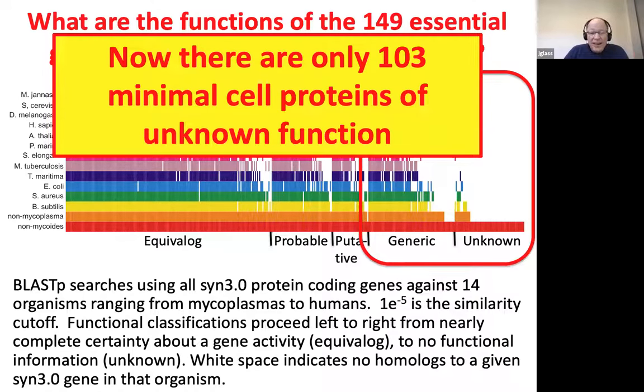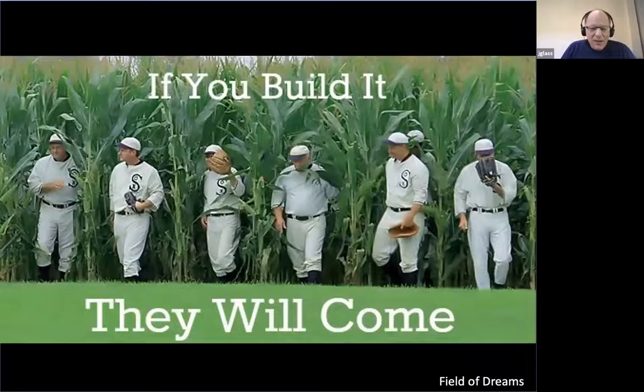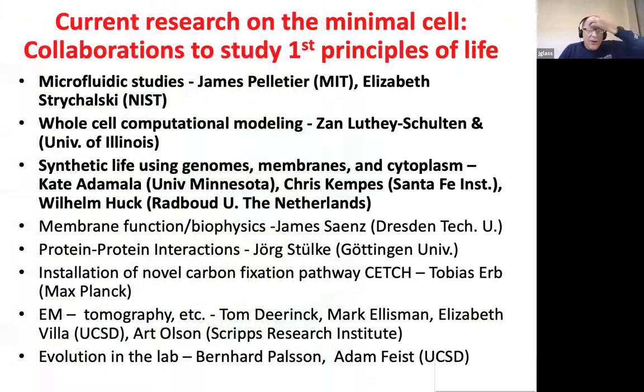One thing I wasn't expecting when we started this process — and when I show this slide in Japan or Europe, no one has a clue what I'm talking about — but from Field of Dreams, we built a cell and people started calling me saying they wanted to collaborate, they wanted to work with us. We currently have 38 active collaborations. To close up, I want to offer three vignettes about things that I think are really interesting and fun. The last one will be a project I have with Kate Adamala, Chris Kempes, and Wilhelm Huck, where we are trying to build a synthetic bacterial cell from non-living parts.